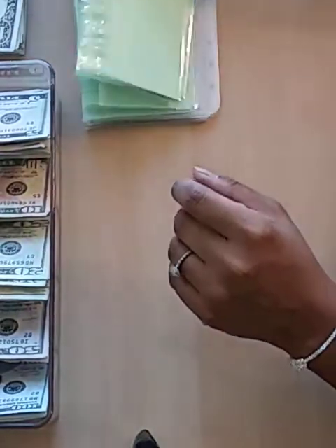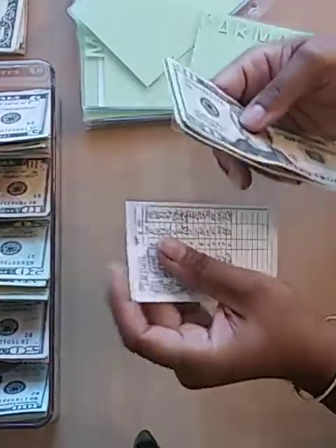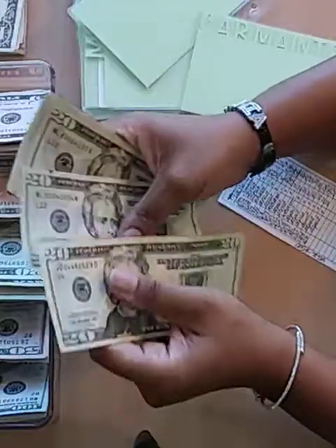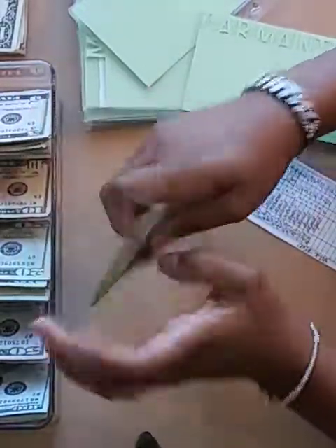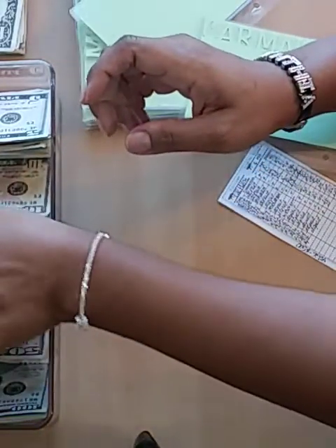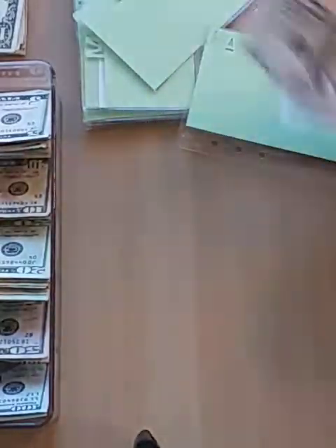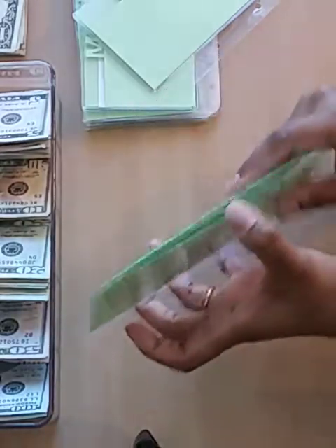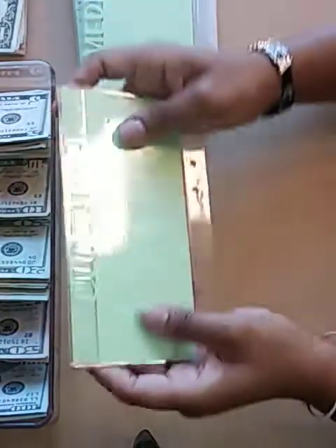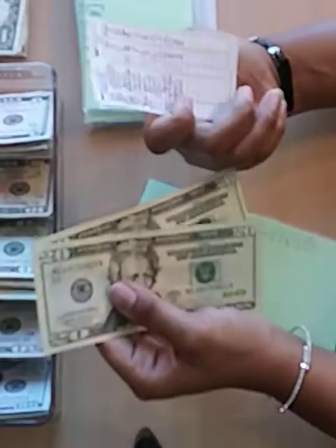Next up is car maintenance. I should have $200 — $20, $40, $60, $80, $120, $140, $160, $180, $200. I'll go ahead and put two $100 dollar bills in there. Next up is clothing — clothing says I should have $40, I have $40, so we're just gonna leave that as is.